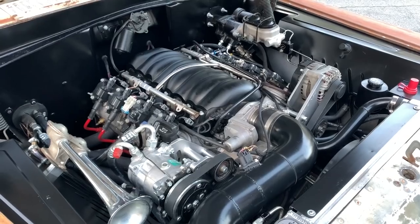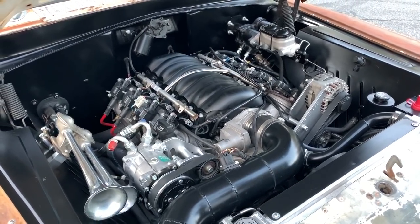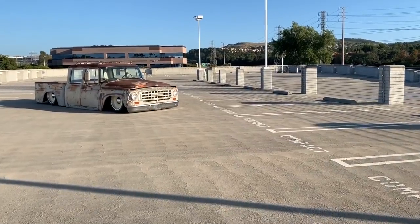It's got a 6L80 transmission. Makes about 400 horsepower. It runs really good — lots of power, plenty of power. Exactly what I need.